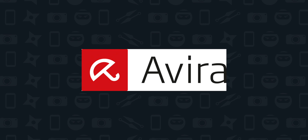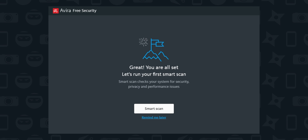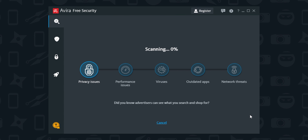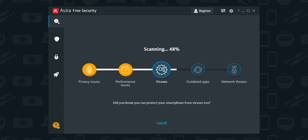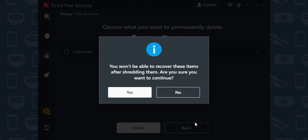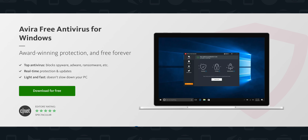This video was made possible by Avira Free Security for Windows. It's an all-in-one cyber security solution for security, privacy, and performance. This software is free. It provides real-time protection from malware. You can even do a complete system checkup with one click using the Smart Scan feature. It has a built-in VPN to protect your identity online, a password manager, and a digital file shredder for deleting important files. Hit my link in the description down below to download Avira Free Security for Windows.